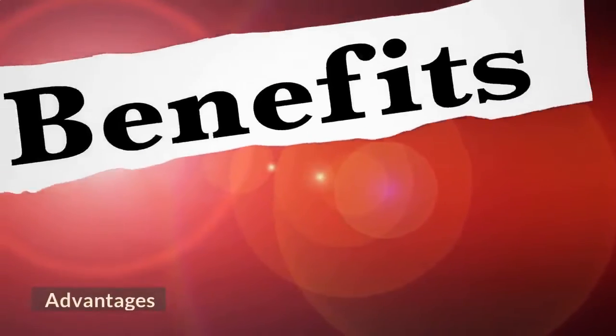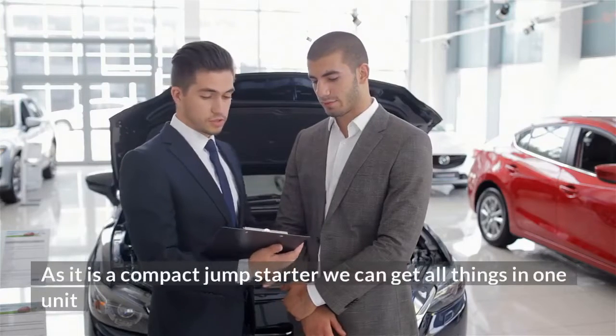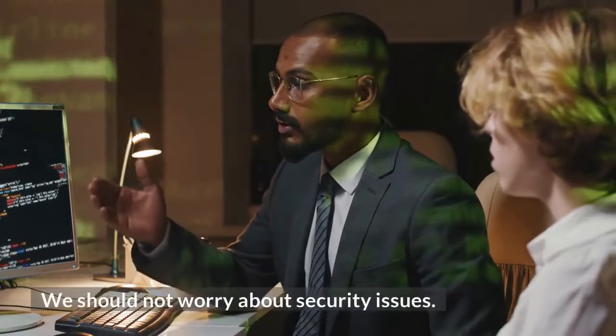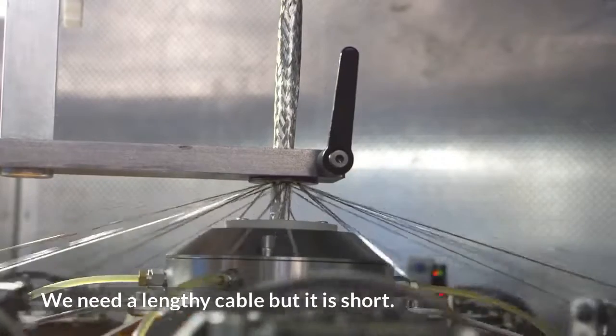Advantages: We can use it for several purposes. As it is a compact jump starter, we can get all things in one unit and we should not worry about security issues. Disadvantages: We need a lengthy cable but it is short.